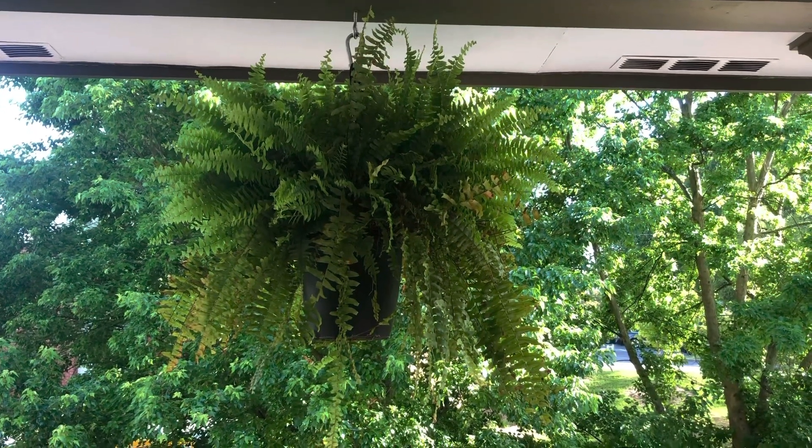This looks like an ordinary fern on a porch, right? Think again. On today's Team Meet Up with Samuel, we'll learn how these ferns make a popular home for birds.